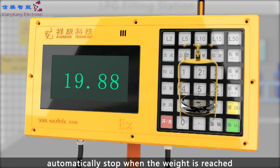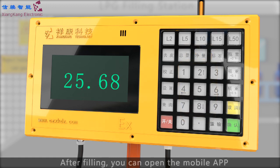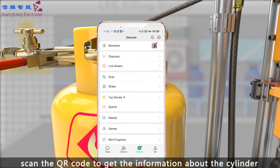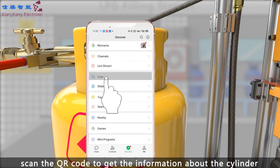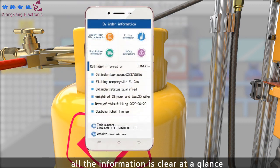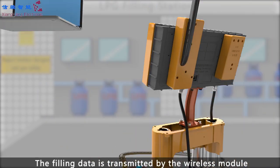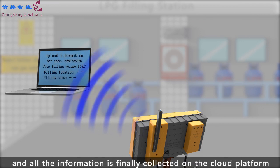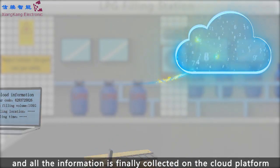The scale automatically stops when the target weight is reached. After filling, you can open the mobile app and scan the QR code to get the information about the cylinder. All the information is clear at a glance. The filling data is transmitted by the wireless module, and all the information is finally collected.